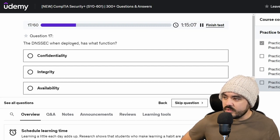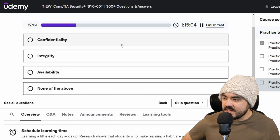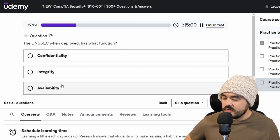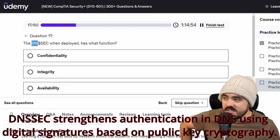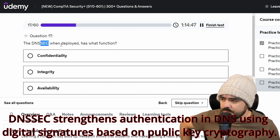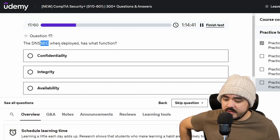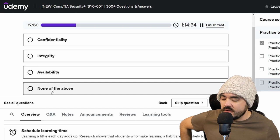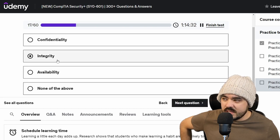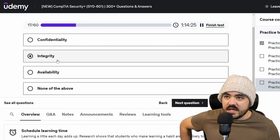The DNSSEC when deployed has what function? Options: confidentiality, integrity, or availability. I'm blanking on DNSSEC, but I know it has to be related to DNS — domain name services — and this probably stands for security. DNS is used to identify owners of domains. Assuming it's not none of the above, I would think it would be integrity, because integrity means you know that something hasn't been changed. It's a bit of a stretch, but I'm going to go with integrity.